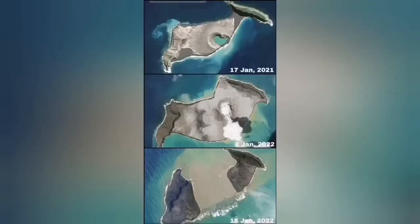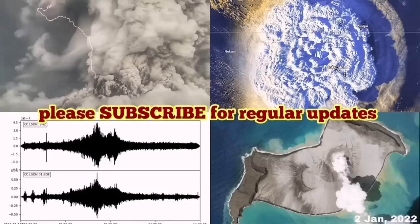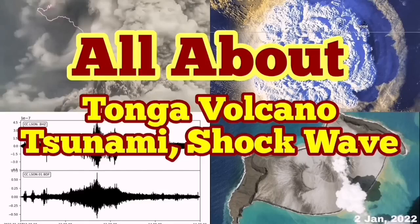You can see the middle of the island is now missing — comparing January 2021 to yesterday. That is a very dramatic development in the volcanic caldera.